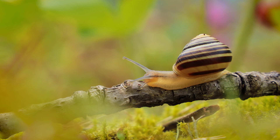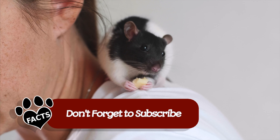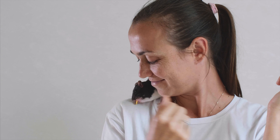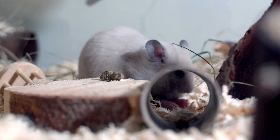Last but not least, we have rats. These social and intelligent pets require a bit more attention than some of the other pets on this list, but they're worth the effort. Rats need a cage, bedding, and a diet of pellets, fresh veggies, and occasional treats. They love to play and be held, and they're great pets for kids who want a pet they can interact with. What makes rats fun and unique is their intelligence and ability to learn tricks — they're also great at problem-solving and can even be trained to use a litter box.